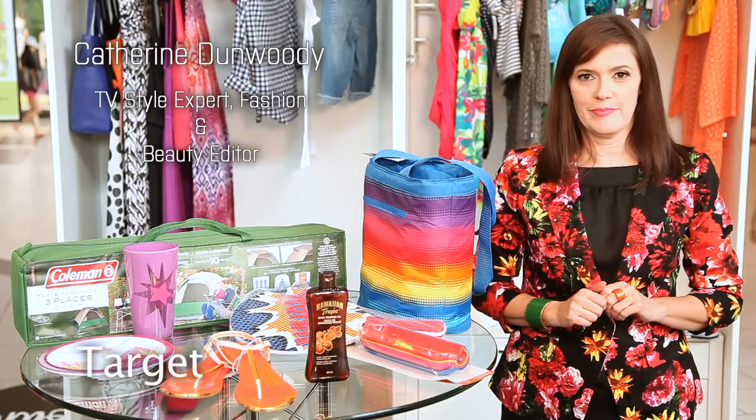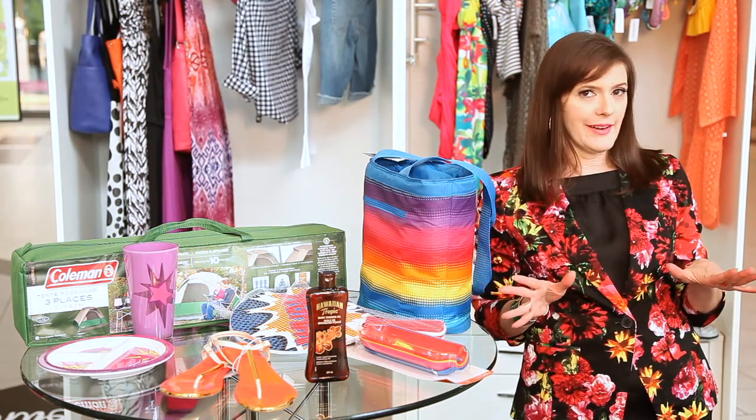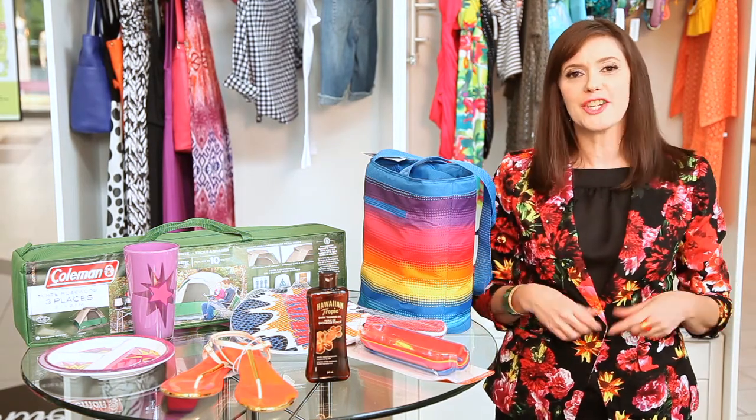I'm going camping this summer. Help! I'm here to help — and let me tell you, there is camping and then there is glamping. Glamping is all about glamorous camping, and I found all you need at Target.